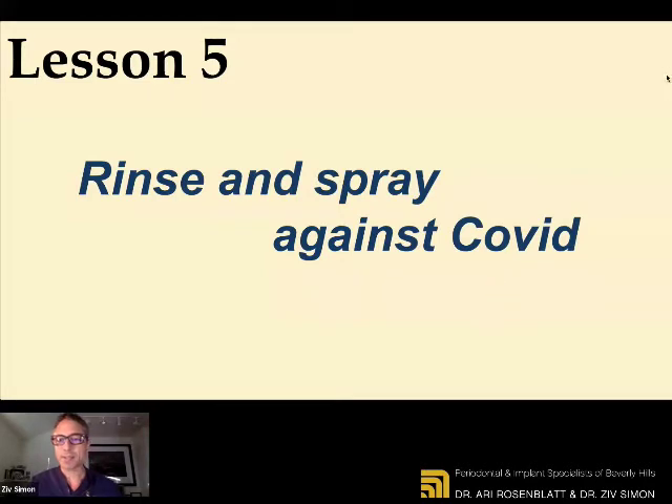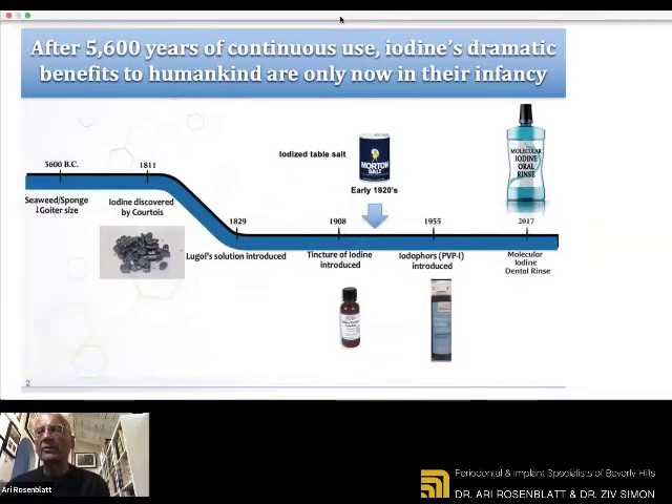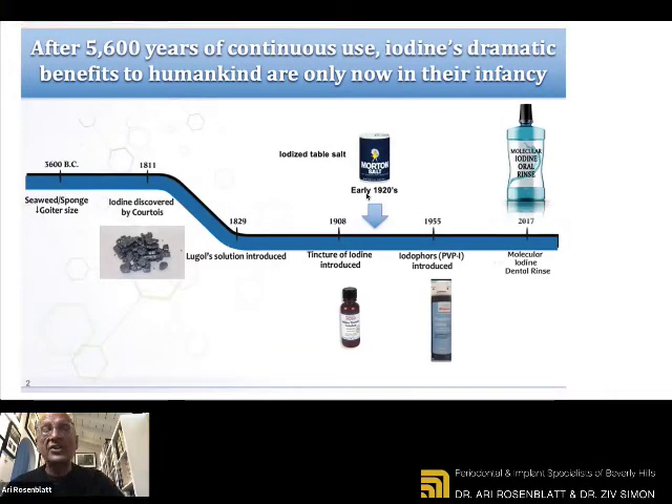Lesson number five: rinse and spray against COVID. That basically falls under the subject of disinfection. We know there are many substances available for disinfection, and certain products are still very difficult to get like Clorox. The latest in our research is that a very old product — used over 5,000 years — that the ancient Egyptians have used, is iodine. Iodine has been used for wound disinfection, disinfection of surfaces, and including in the mouth. The new innovation is that iodine is now being used in an ionized way, meaning the molecules have been charged in a certain way that they attack a better surface and attack the virus on contact and kill it very quickly.